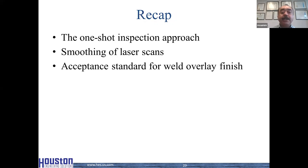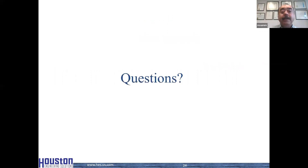In conclusion, we talked about three industry challenges: the one-shot inspection approach, where we use either laser scanning or crack detection methods and hope that is sufficient; the smoothing of laser scans, which makes it very difficult to perform accurate engineering assessment of bulges in coke drums; and the lack of acceptance standards for weld overlay finish and why a poorly executed weld overlay can lead to premature failure. With that, I'm open to any questions.